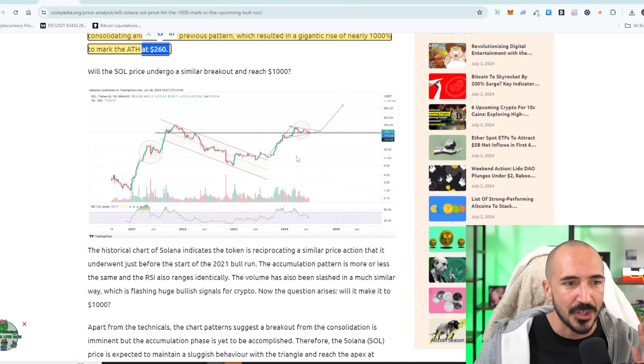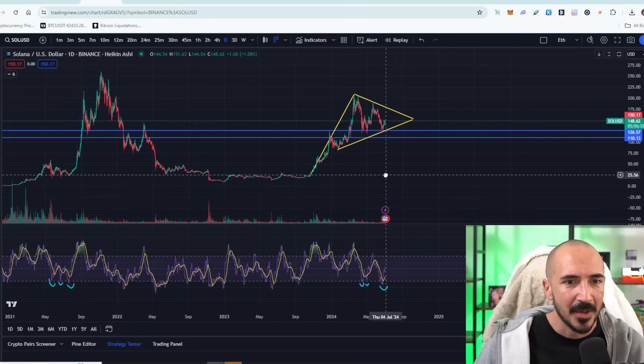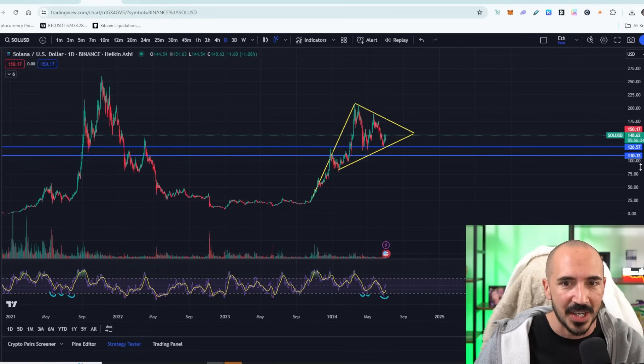A 1,000% pump today would result in a $1,400 Solana. So let's look at these charts — can this happen? We're going to go ahead and look at this bullish flag pennant forming and see what kind of price range it's going to give us here.